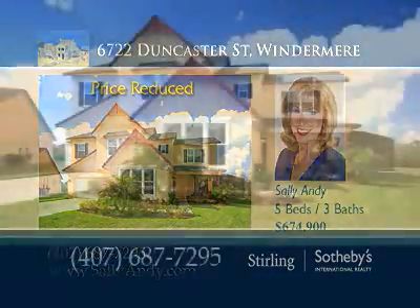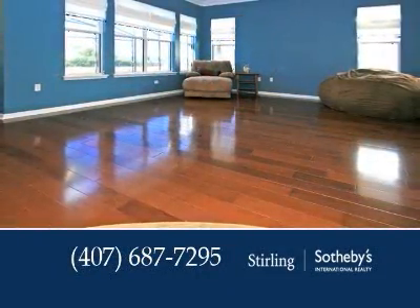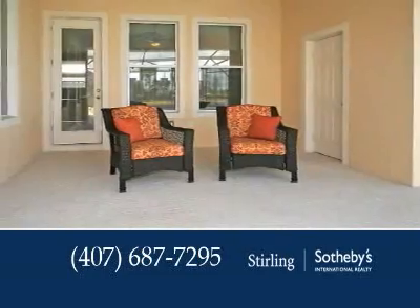Lakefront panoramas can be yours at this better-than-new, five-bedroom, three-bath, custom waterfront residence. The almost 4,100 square feet of living area are exquisitely appointed with crown molding, ceiling details, a lavishly appointed rotunda, and more.